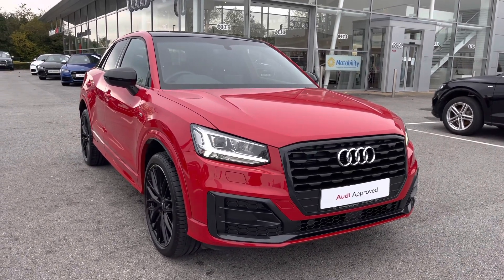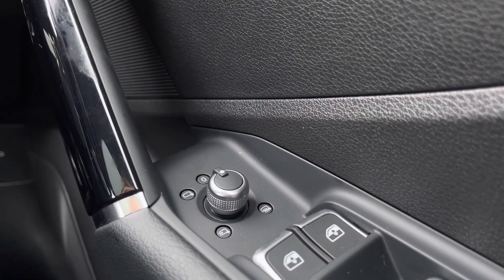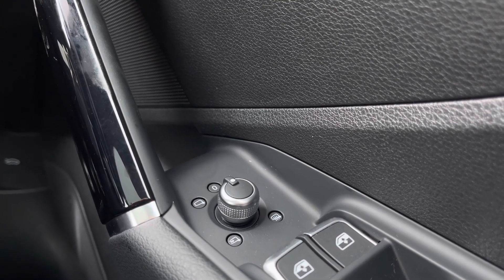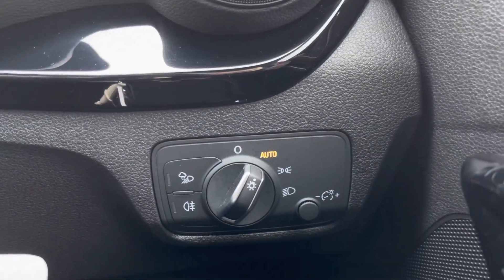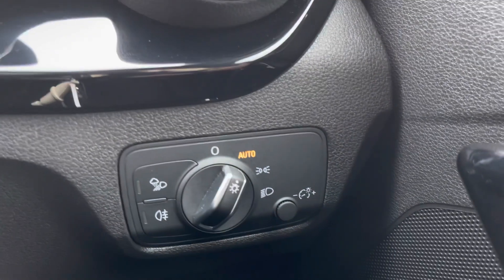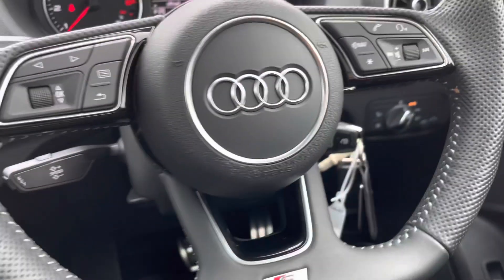Back inside, we have got all the door mirror controls, which are really accessible to you as the driver, to be able to get both mirrors in that perfect position. A little further up, we have got the automatic headlights, so this ensures every single journey will be as easy and effortless as possible — one less thing that you will have to worry about.